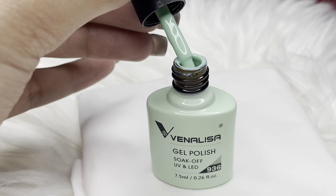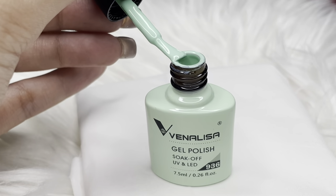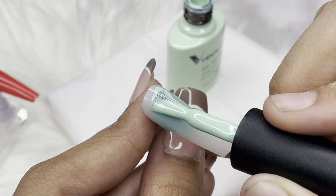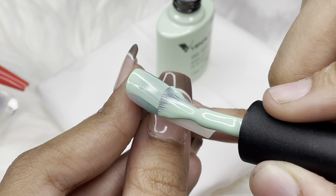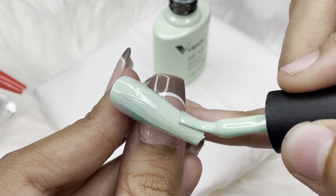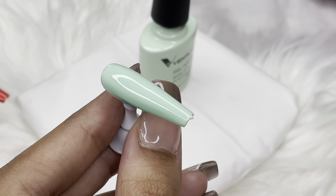The first affordable gel polish I could find on Amazon was by a brand called Venalisa. I picked up this totally pretty minty green shade and it was rupees 875 per bottle. The pigmentation and application of this polish was bang on — honestly, it was so well pigmented I didn't feel the need to go with another coat.